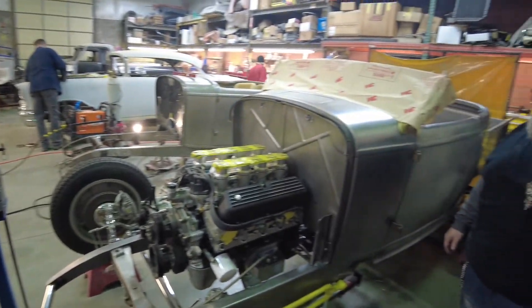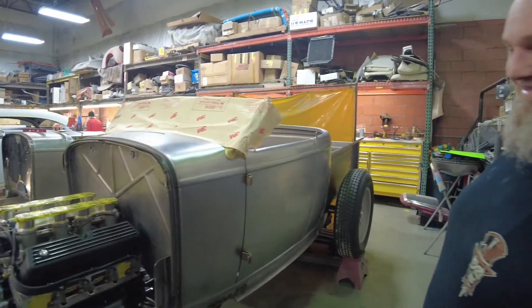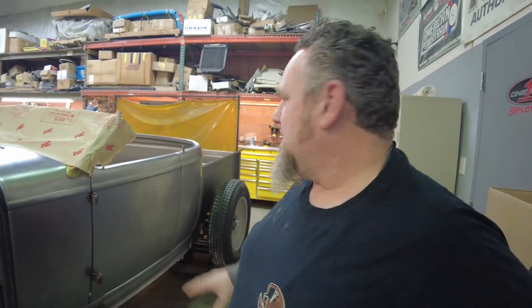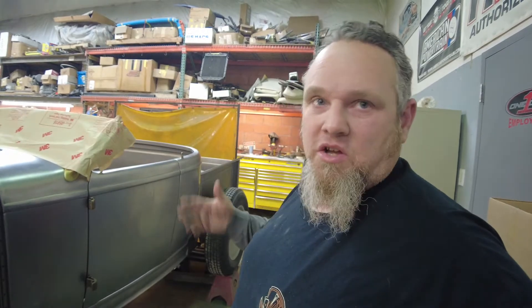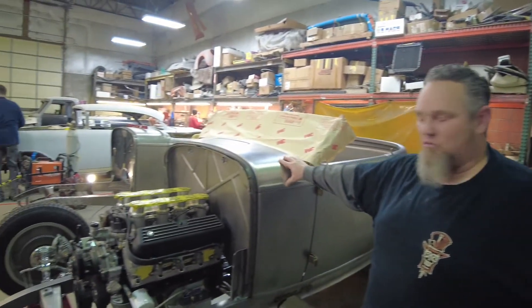Today we are at One-Off Rod and Custom here with Gary, showing us what he's working on — the '32. It's a Ford Roadster, a Brookville body and frame and chassis. It's all new but they've done a lot of metal work, chop and cut, and they're kind of making it aerodynamic. They had six designs and put it out for vote for the past year — this is the design everybody voted for, so they're going to build and finish it.